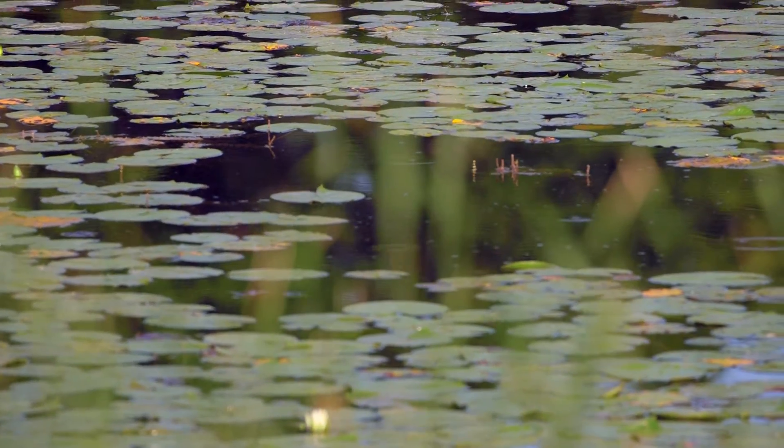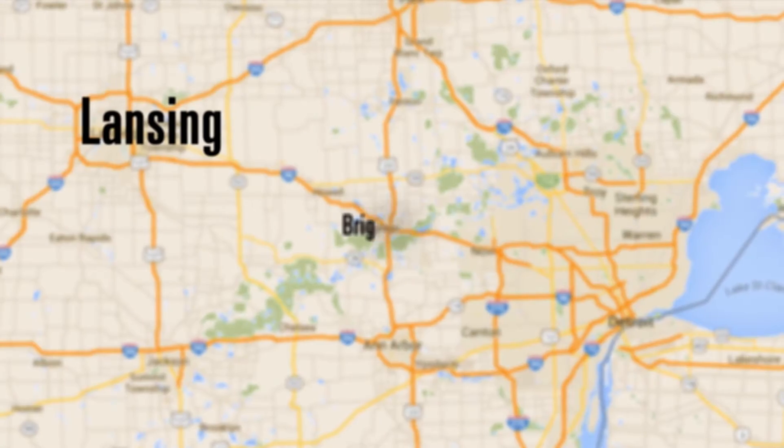Heron River Watershed Council has been invaluable to drawing the ospreys to this area. They've played a huge role in keeping the water clear, which creates an abundance of fish, which allows our ospreys to thrive here.